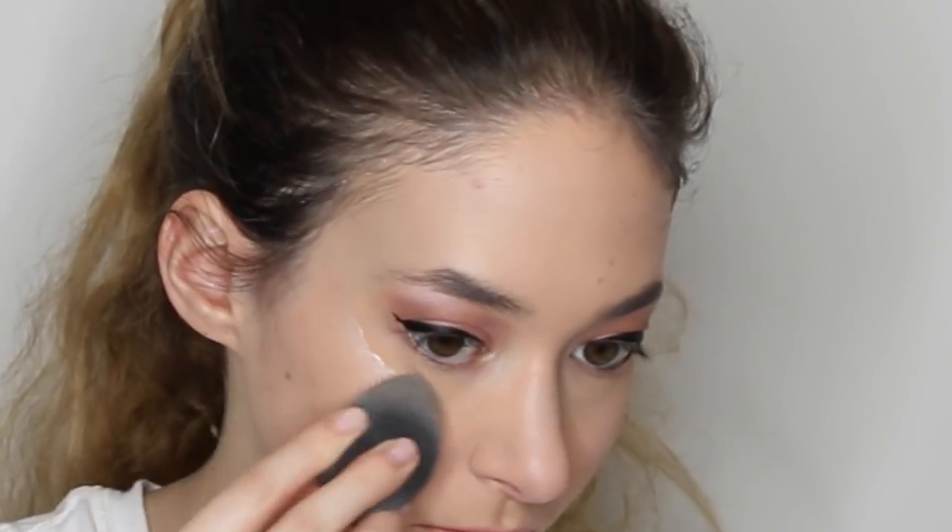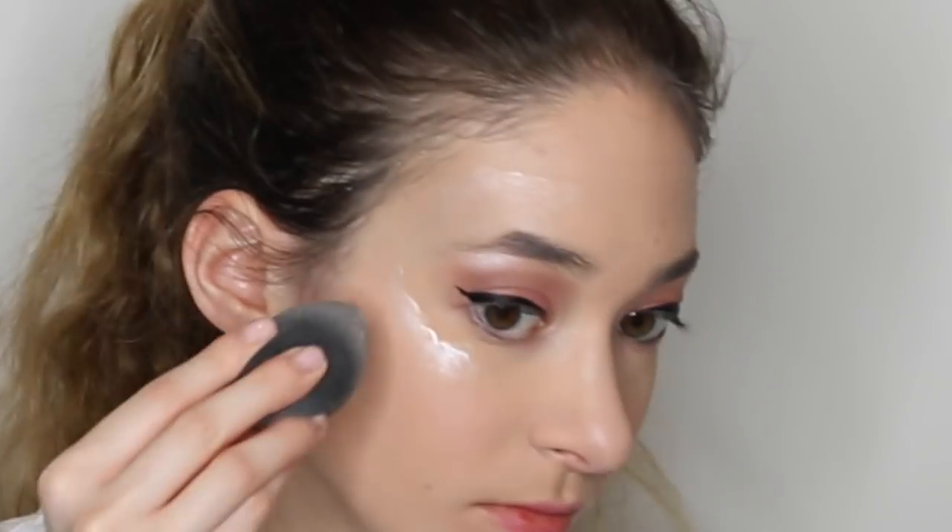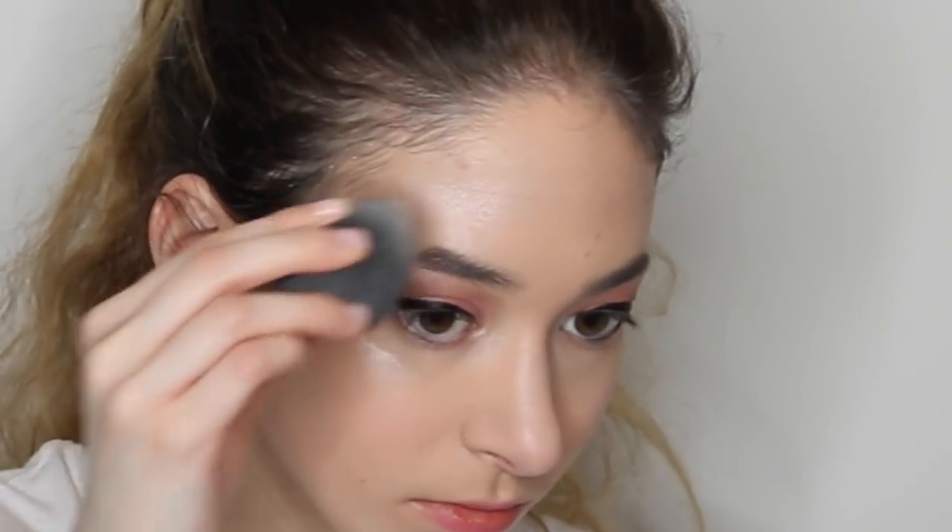And then I'm going in with a liquid highlighter with my Beauty Blender. I'm putting it everywhere I want the light to hit my face. Because my highlight has to be on point, right? Obviously.